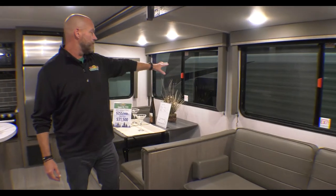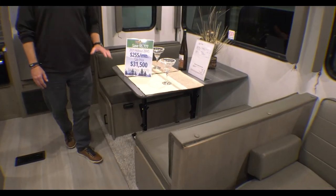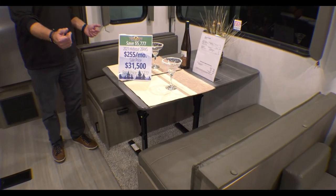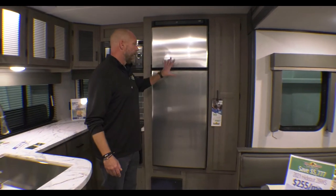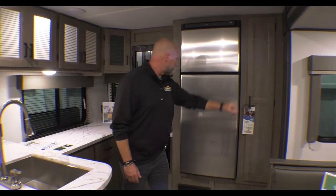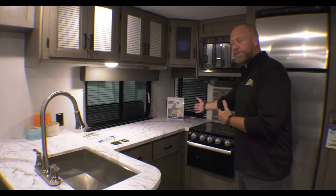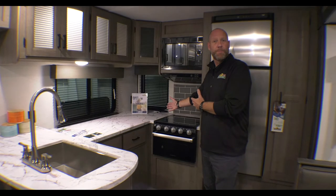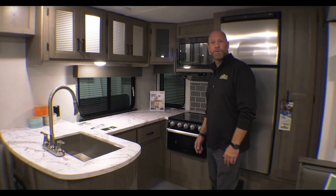And then behind me you see the huge windows — lets in a lot of sun. Dinette area, really comfortable, also some additional sleeping area right here. As we move around behind me: large refrigerator, tons of storage space, stove, microwave, and then tons of counter space. Probably my favorite feature on this floor plan — lots of counter space here to do your cooking.